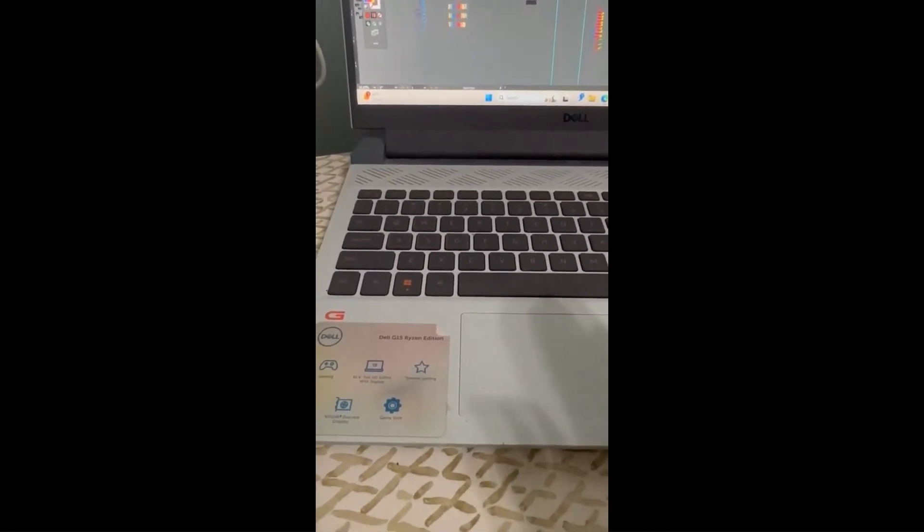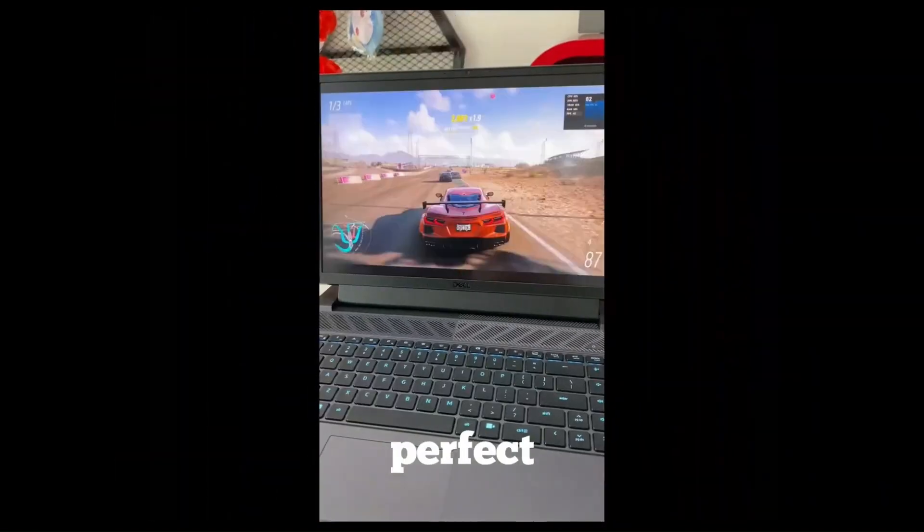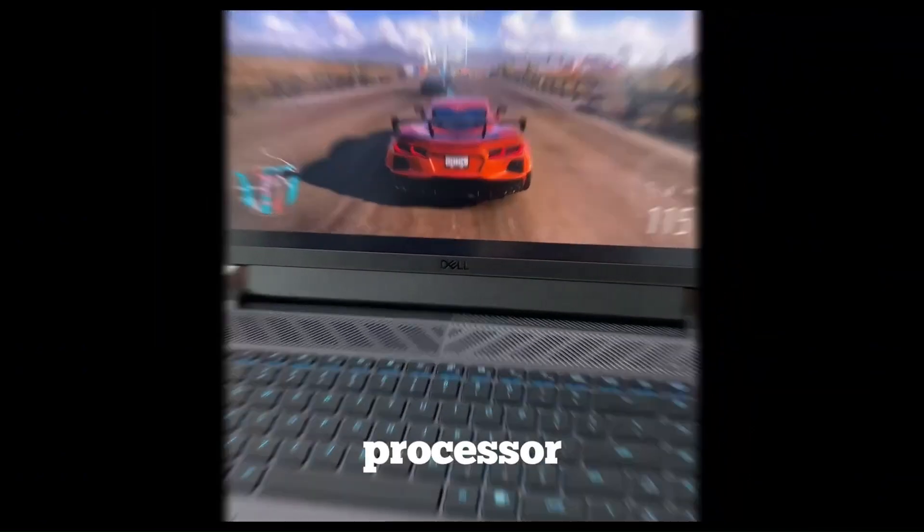Inspired by Alienware's premium thermal design, the G16 stays cool under pressure with a vapor chamber, heat pipes, and dual ultra-thin fans, keeping your performance stable during intense sessions. Wrapped in a sleek metallic nightshade finish with a bold black thermal shelf, it looks just as fierce as it performs. For gamers who want desktop-level power in a portable form, the Dell G16 doesn't just compete — it dominates.